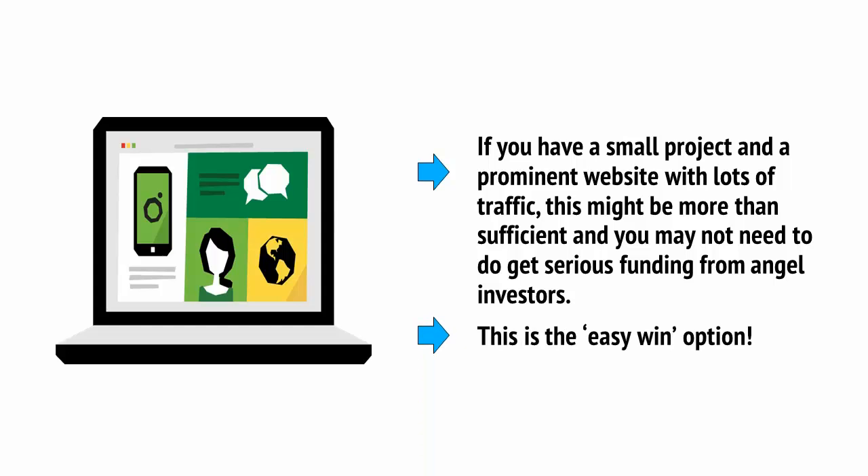If you have a small project and a prominent website with lots of traffic, this might be more than sufficient, and you may not need to get serious funding from angel investors. This is the easy win option. But if you're a little more ambitious, then you might want to approach a buyer, which will mean getting your product into stores.